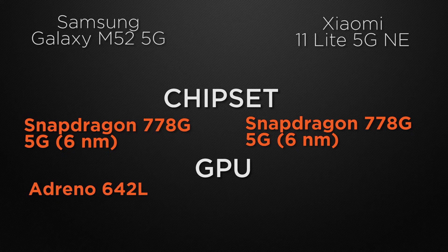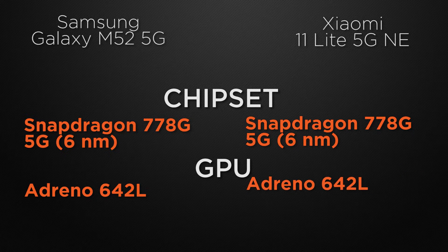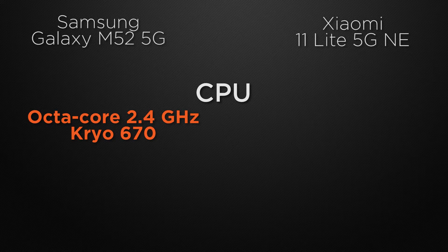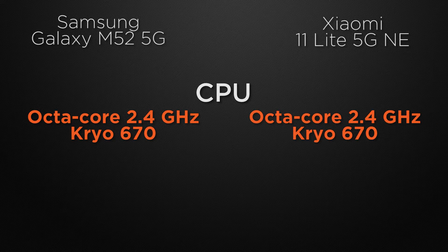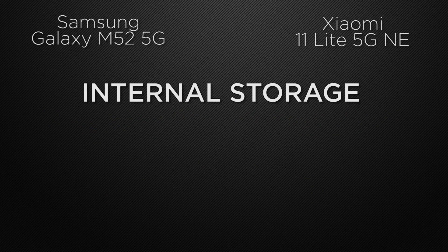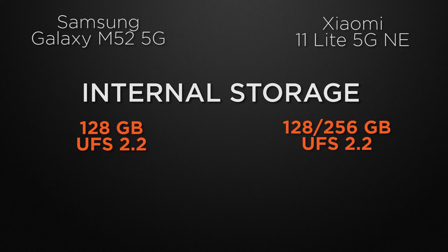Both devices are packed with the Adreno 642L GPU, so it's a tie — both can deliver the same FPS in games. Both devices also clock at 2.4 GHz on an octa-core Kryo chipset — another tie. For RAM, the M52 has a 6GB variant whereas the 11 Lite offers 6GB and 8GB variants, so the winner is the 11 Lite. For internal storage, the M52 comes with 128GB while the 11 Lite offers 128GB and 256GB — it's a tie.